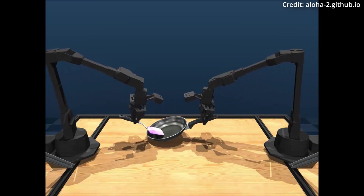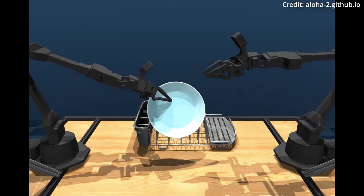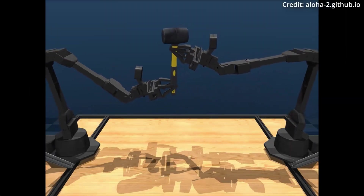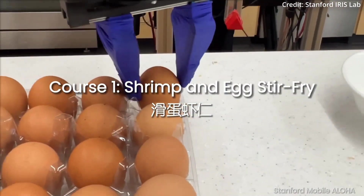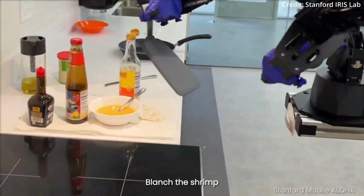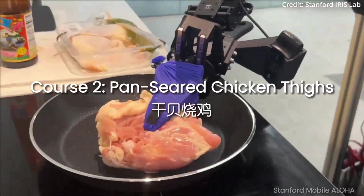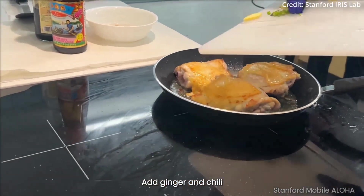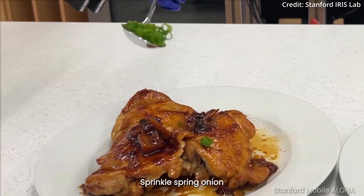The implications of this breakthrough extend far beyond doing laundry. In just the next year or two, autonomous robotic maintenance and repair capabilities could revolutionize industries ranging from manufacturing to exploration, where self-sustaining and self-repairing robotic systems could unlock new frontiers of efficiency, safety, and cost-effectiveness. As the Aloha Unleashed project continues to push boundaries, the dream of truly autonomous, self-sustaining robotic systems inches ever closer to reality.